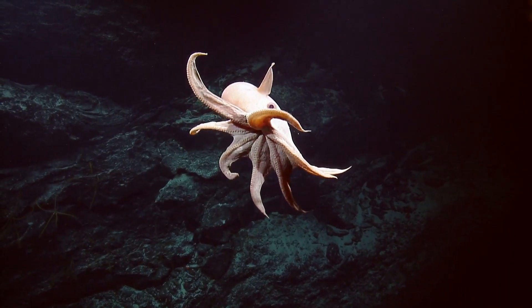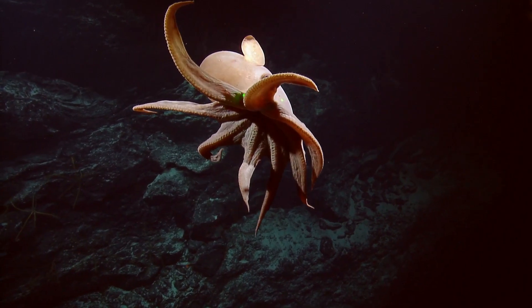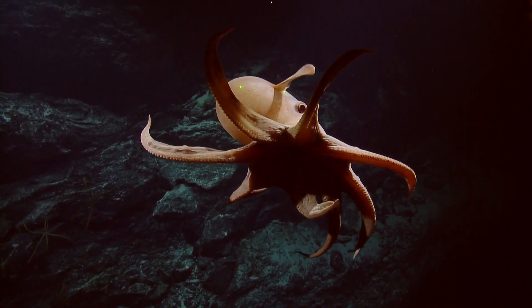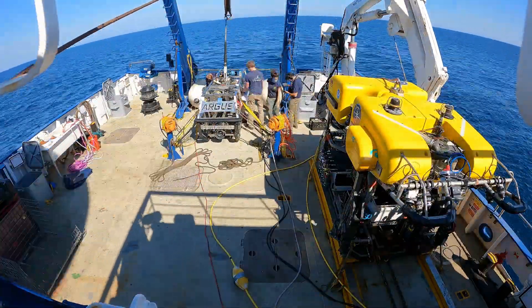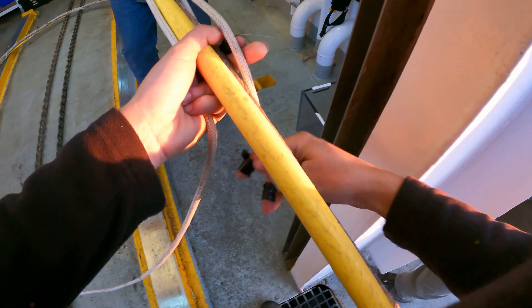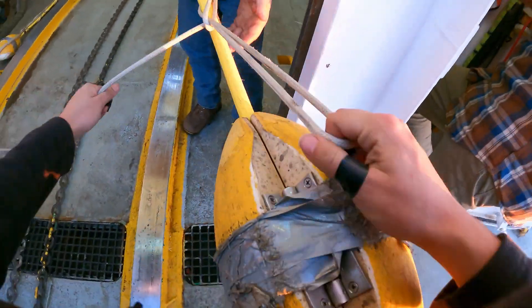As much as we love them, not every moment on a dive is a wow moment. Sometimes the ROVs spend hours slogging through the mud. Every highlight video you see is the result of months of careful planning and hours spent exploring.